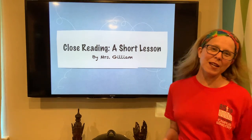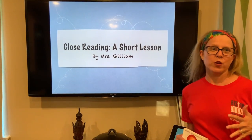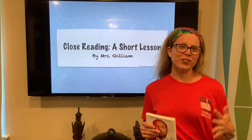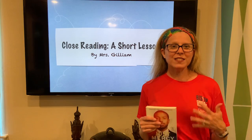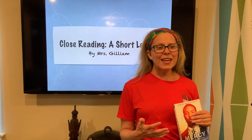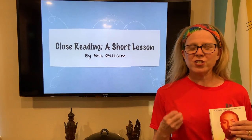Hi guys! I am Mrs. Gollum and I am going to talk to you today about close reading. Many of you are sitting at home looking at your summer assignments that have been assigned to you by your future teachers at Bishop Dunn. And today, although I am an English teacher, I do want to talk to you about close reading.